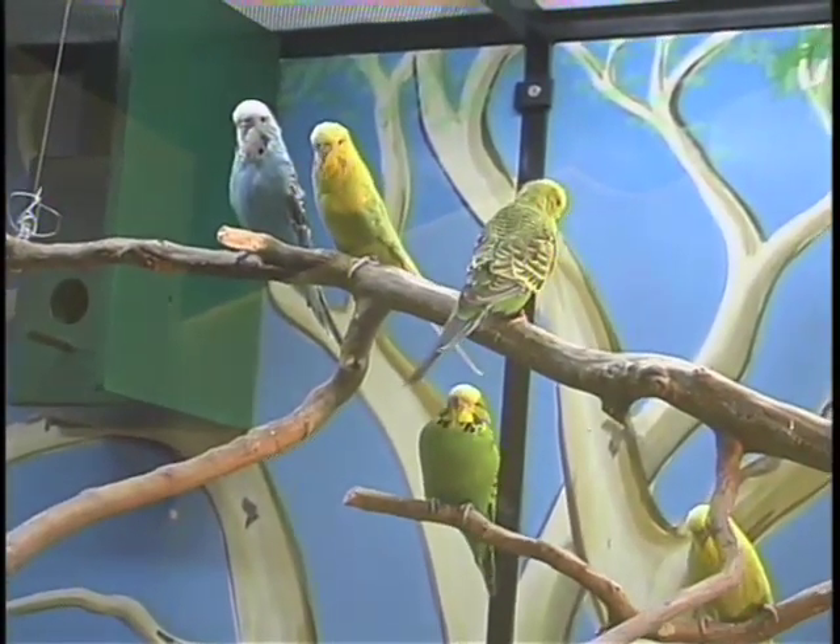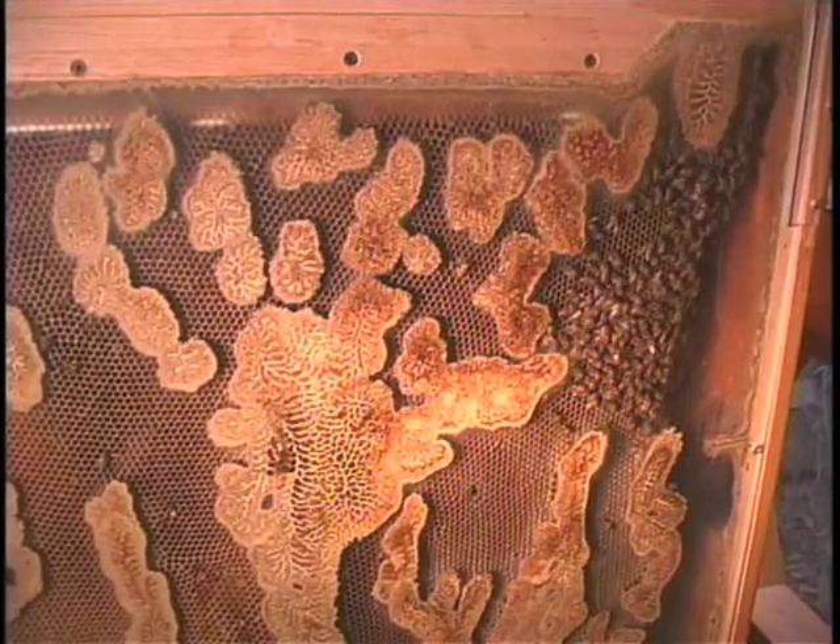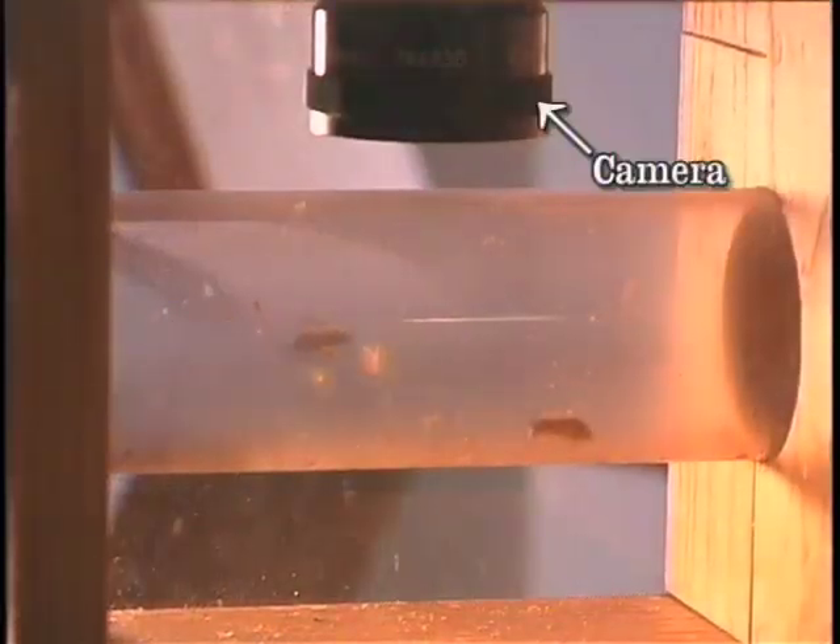The birds aren't the only ones on camera — the bees get their time in the spotlight too. We actually have a beehive that's indoors that allows bees to fly in and out of the Science Place and come back. You can see, really up close and personal, these bees and the way that they live. There's a camera pointing at the tube where someone can get a really up-close, television-ish view of a bee heading out to collect some pollen from a flower and do its general bee job.